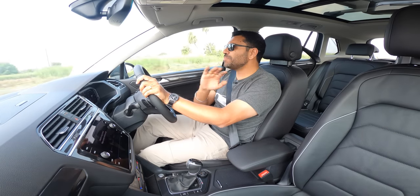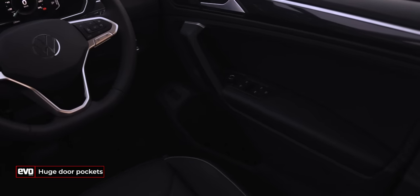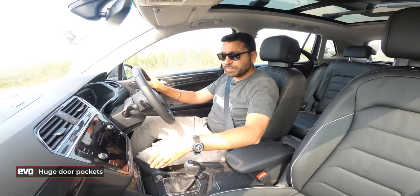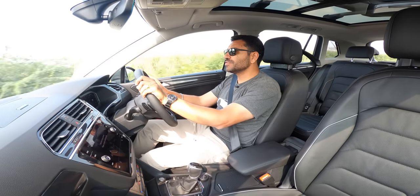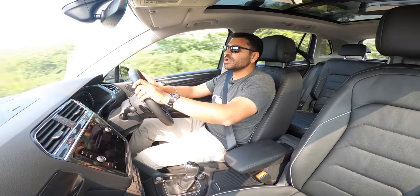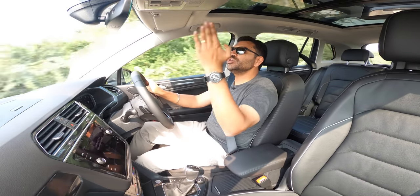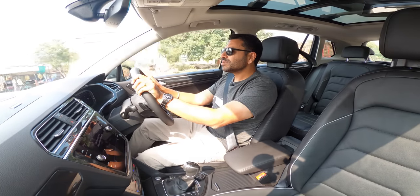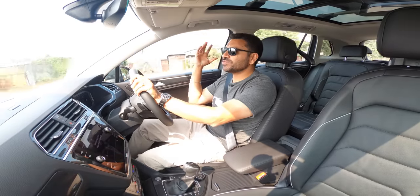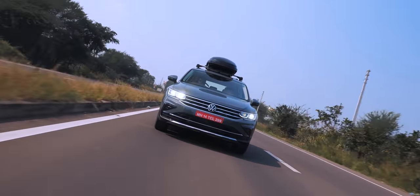The practical touches are plenty — the door pockets are huge and deep, fitting nearly three one-litre bottles. The centre console storage and underarm storage are massive. There's a lot of headroom and a huge panoramic sunroof. Speed breakers encountered without warning? No problem — nothing can slow down the Tiguan.